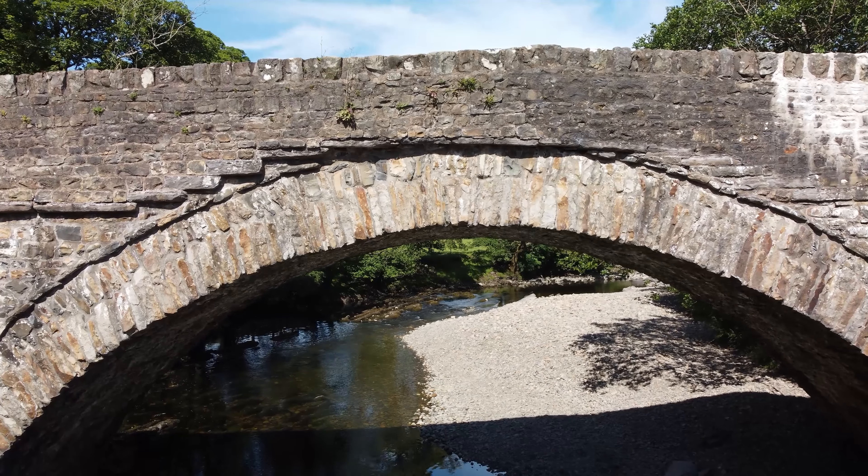Some say that this structure was created by aliens. Others say it was created by farmers for the benefit of sheep counting.